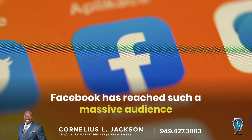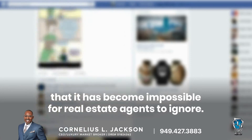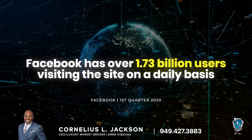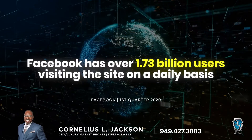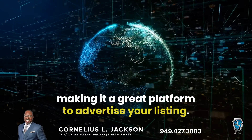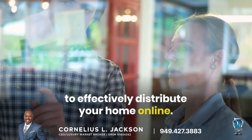Furthermore, Facebook has reached such a massive audience that it has become impossible for real estate agents to ignore. In fact, Facebook has over 1.73 billion users that are visiting the site on a daily basis, making it a great platform to utilize to advertise your listing. Our team will develop a strategic game plan to effectively distribute your home online.